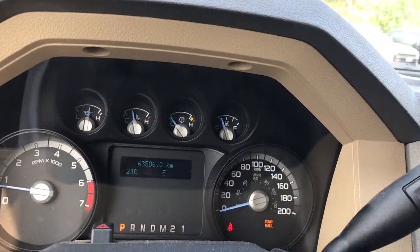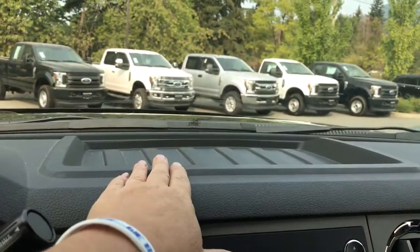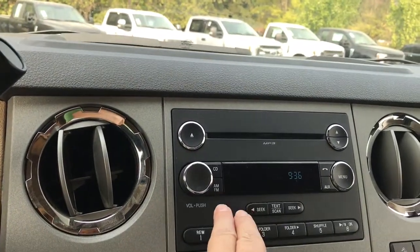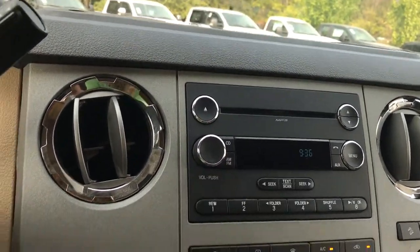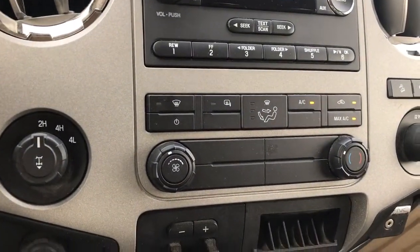When you press the tow haul, you'll see it appear to the right and then off again. In the center, there's a bin up above to put slim items. You've also got your media choices here: AM, FM, CD, MP3, and your tuner and volume.